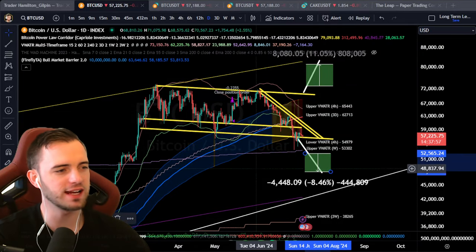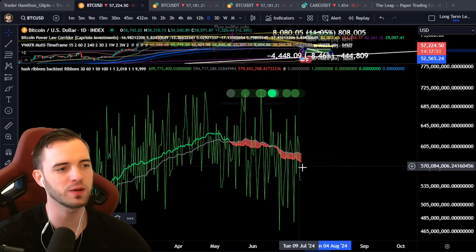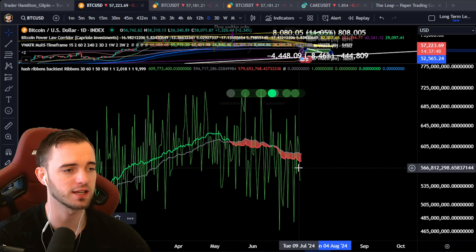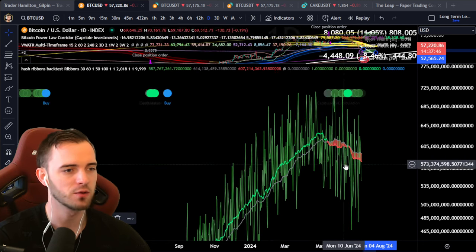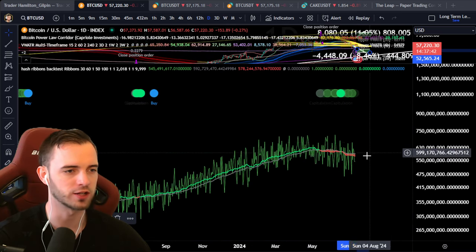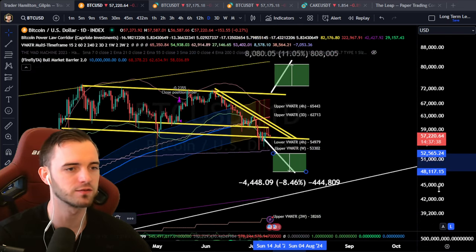Welcome back to the channel, ladies and gentlemen. Let's talk about Bitcoin. We can see that we are still looking pretty bearish on the on-chain. Still red moving averages. When these turn green though, huge uptrends follow. So we're really just waiting for that, for some macro trend to form.